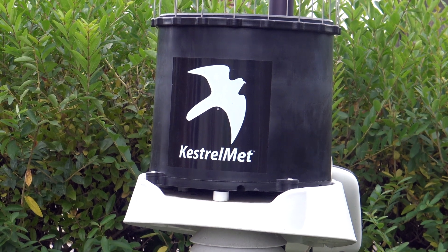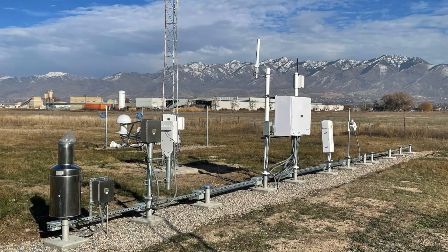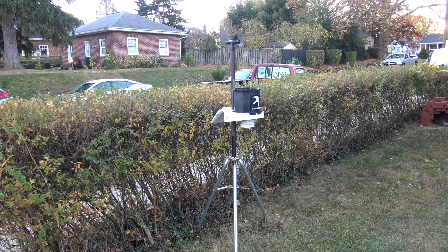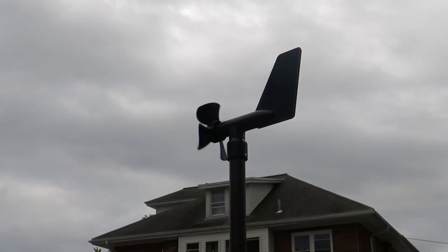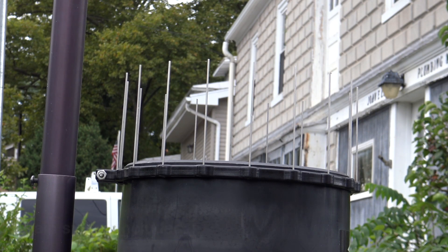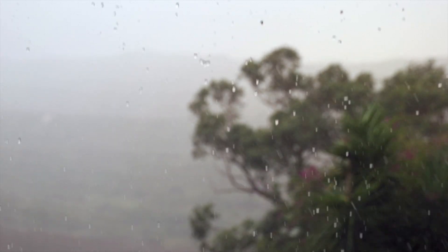I was impressed with the accuracy of the Kestrel Met 6000. This is as close as you'll get to a professional-grade weather station in a home setup. Temperature, humidity, and wind speed all performed flawlessly. In testing, the Kestrel Met 6000 performed extremely well across all conditions. From rainy days to windy gusts, it delivered precise, real-time data without a hitch. It's built to handle diverse weather environments, so no matter where you are, it's reliable.